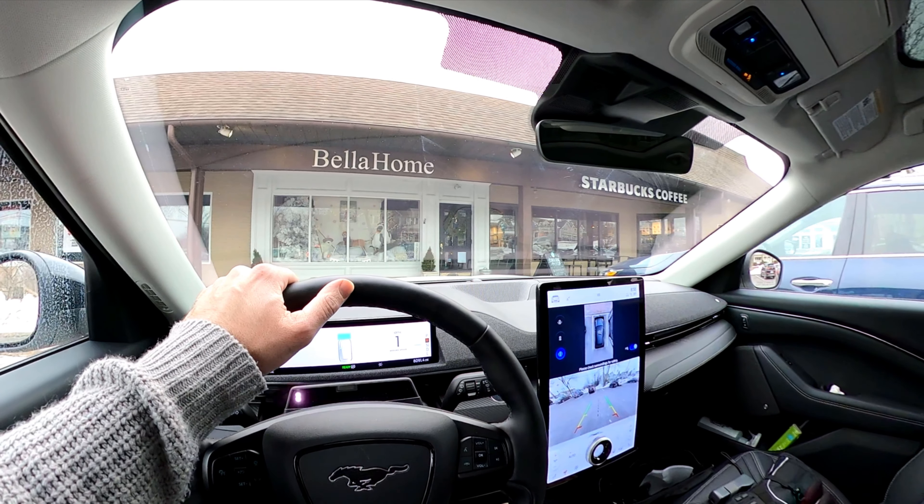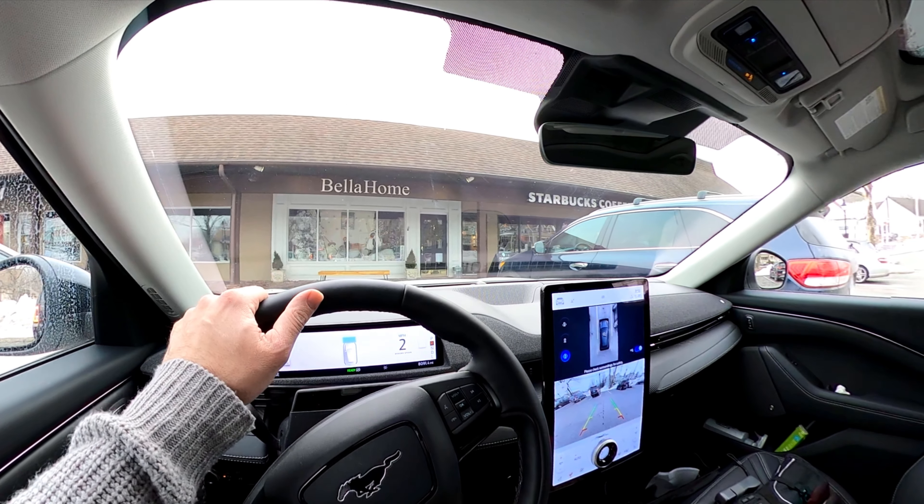All right, five things I love about the Mach-E. Number one: instant, effortless, and quiet power.